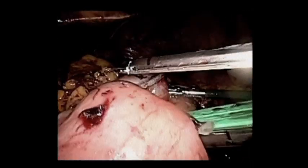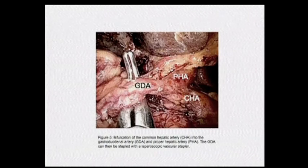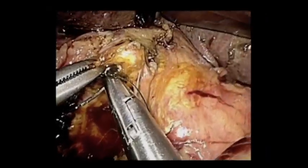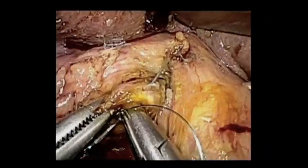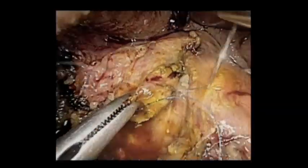I like to do classic Whipples. I preserve the pylorus when I can. Here's the gastroduodenal artery. I like to transect that with the laparoscopic GIA stapler device because of pseudoaneurysms at that site and delayed hemorrhage from that site if you ever get a leak. This is the common bile duct that's transected.